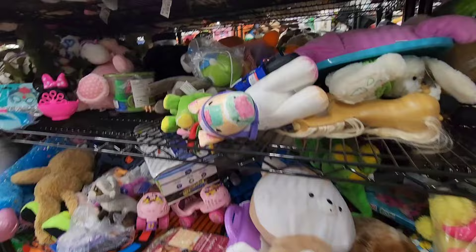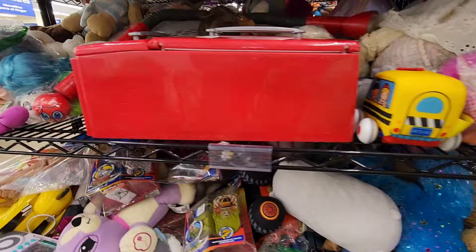Hey look, Smurfette. Oh yeah. That's a newer Smurfette. Yeah. I wasn't with her hair. I don't know. She's been wild.